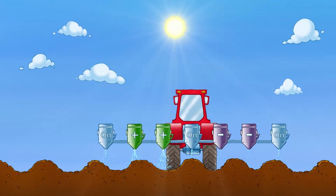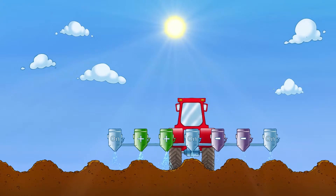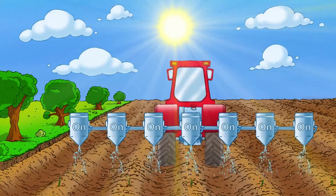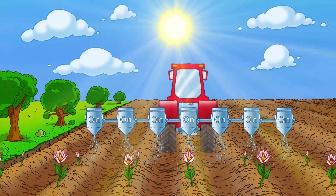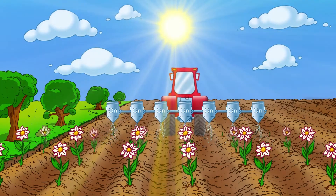The system remembers how much was sprayed the last time and automatically tells the machine to spray less the next time round. Using satellite navigation allows farmers to reduce the amount of fertiliser and pesticides used, and this cuts costs and protects the environment.